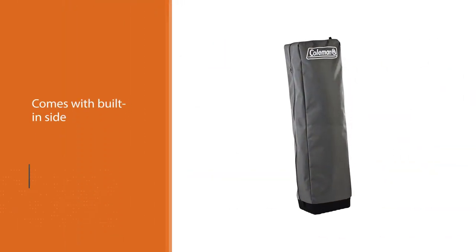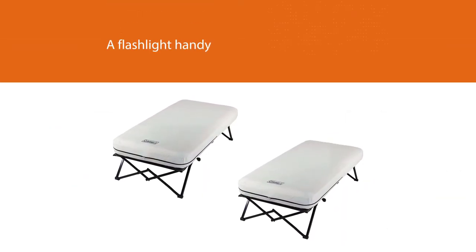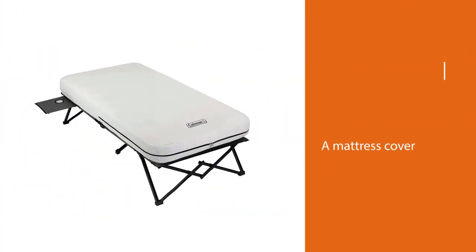It also comes with a battery-powered pump to inflate it, so there is nothing else to purchase. It comes with built-in side tables to keep items like your phone or a flashlight handy, and it even comes with a mattress cover. If you are looking for the ultimate in comfort while camping, this is the cot for you.